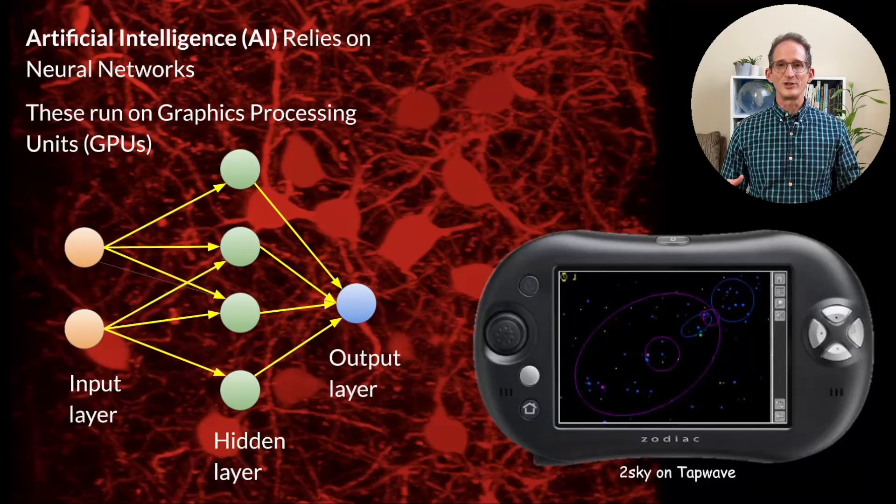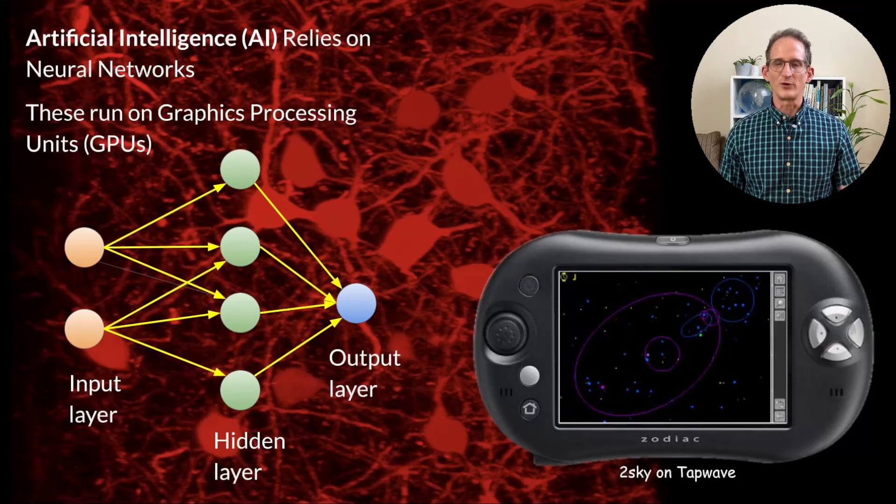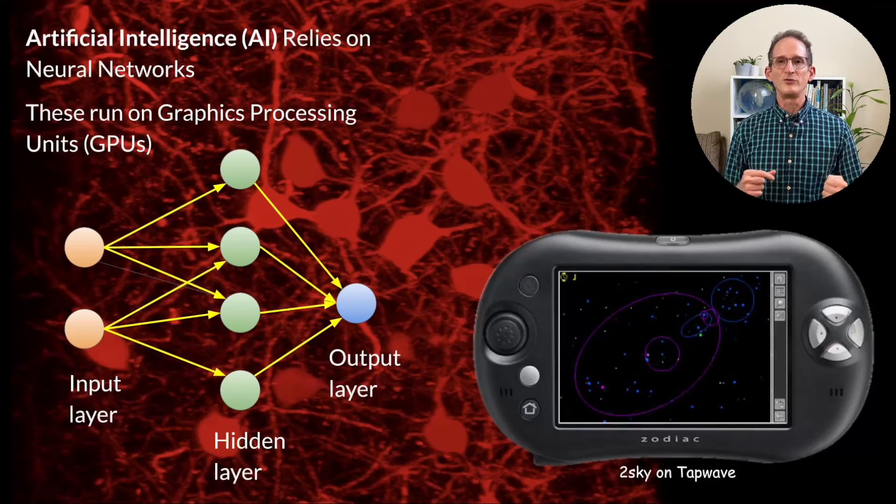People have wanted artificial intelligence for thousands of years. We've modeled it mathematically for over a hundred years and had electrical models for about a hundred years. But it's only in the past five years or so that the field really exploded with the convergence of neural networks and graphics processing units, or GPUs. Graphics processing units are used in computer visualization to do the highly repetitive work of applying a similar operation to many elements of an image at once.